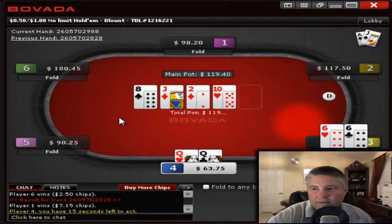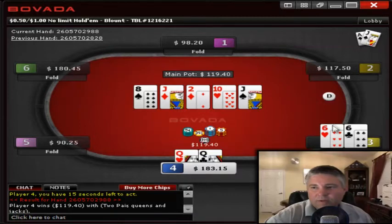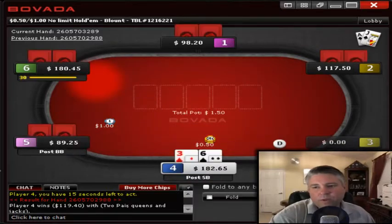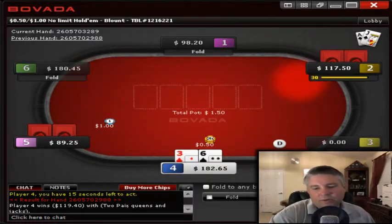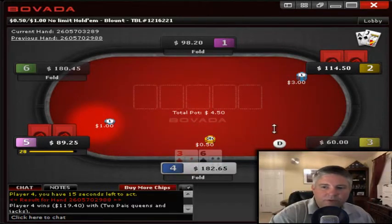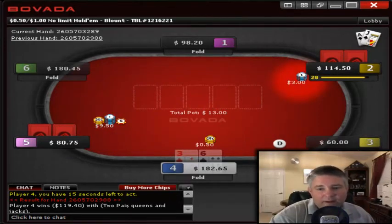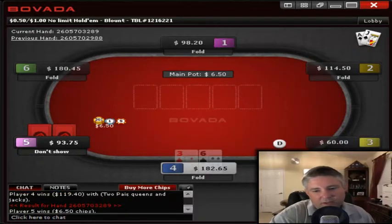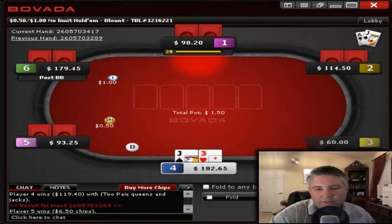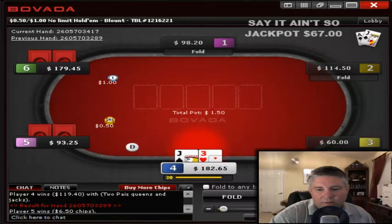He actually has sixes, so we pick up the nice pot. He probably would have still got his money in there, but the good thing is we don't have to burn a tremendous amount if an ace or king comes — those are the hands he would be re-raising with. With the sixes, that is a play — he doesn't seem to be as much of a thinking player, he's seemed very aggressive, and that's probably why he made that play: 'I have pocket sixes, what are you going to beat me with?'